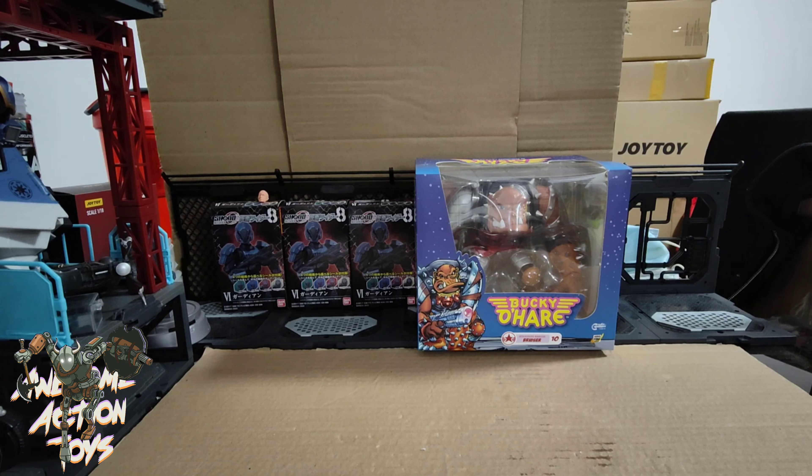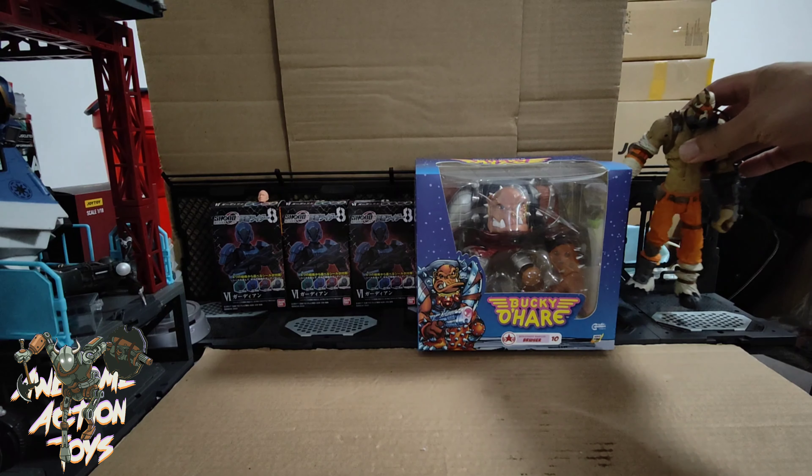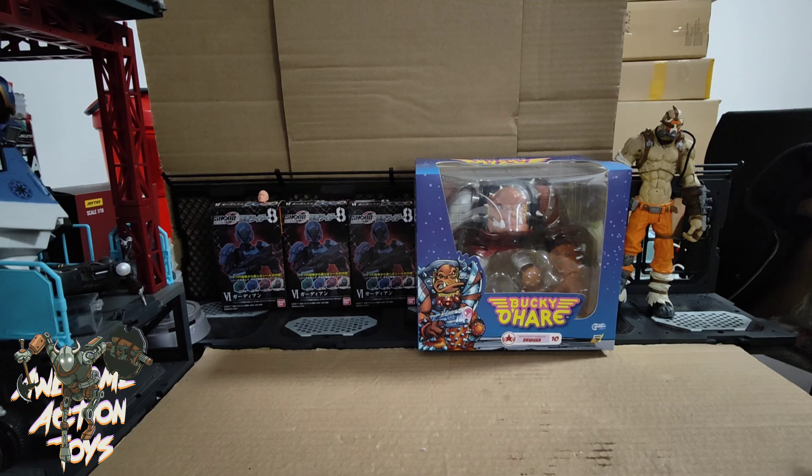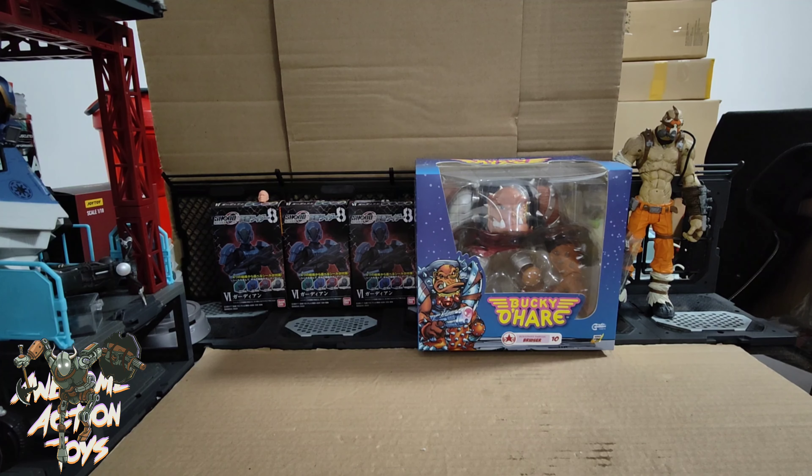Next I picked something up for my brother because he's a huge Borderlands fan. I picked him up this big — is it McFarlane? — this Borderlands figure with his weapons.